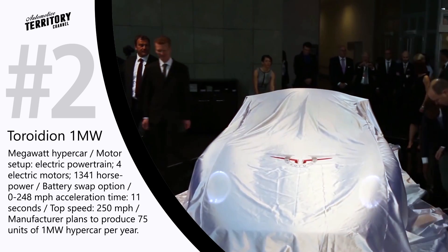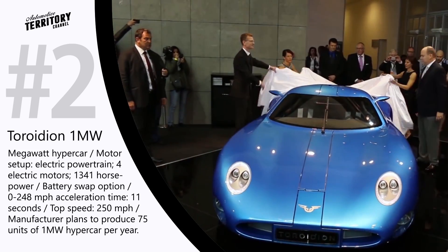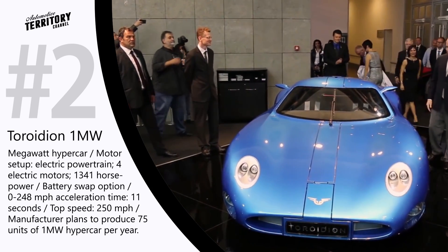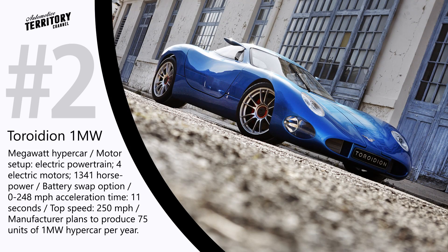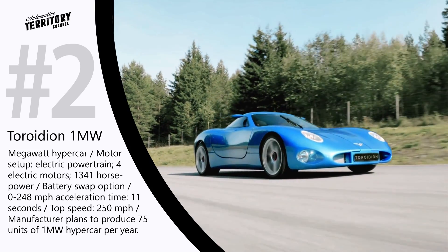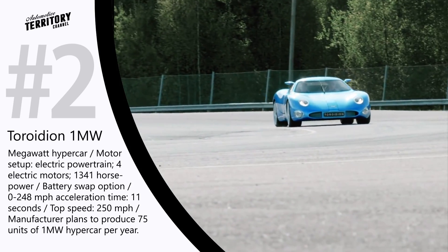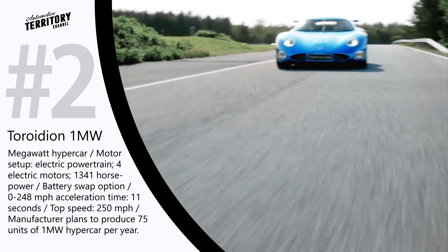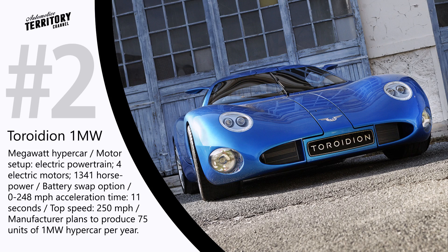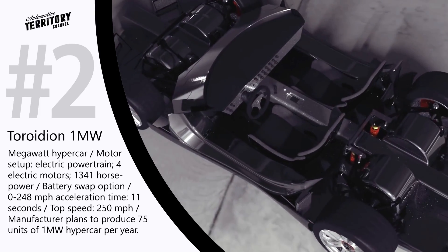Turoidean 1MW. The Turoidean is one of the world's first megawatt hypercars. Created by Finnish engineers, Turoidean MW1 uses a high-performance powertrain consisting of 4 electric motors to produce 1341 hp output. Each wheel is powered by its own motor, so the car is capable of accelerating from 0 to 248 mph in 11 seconds. Despite being incredibly powerful, this high-performance concept vehicle is yet to prove its reliability by enduring a 24-hour Le Mans race. According to the manufacturer, the revolutionary powertrain developed by Turoidean is scalable and adaptable, and can be effectively used in the future production of all-electric cars, trucks and motorcycles.